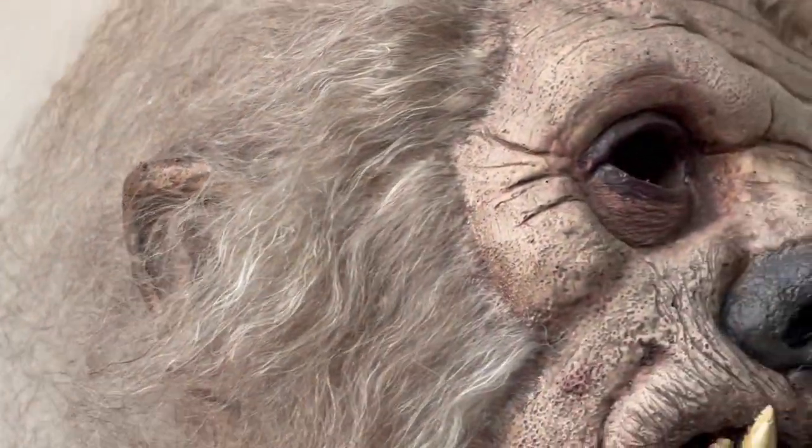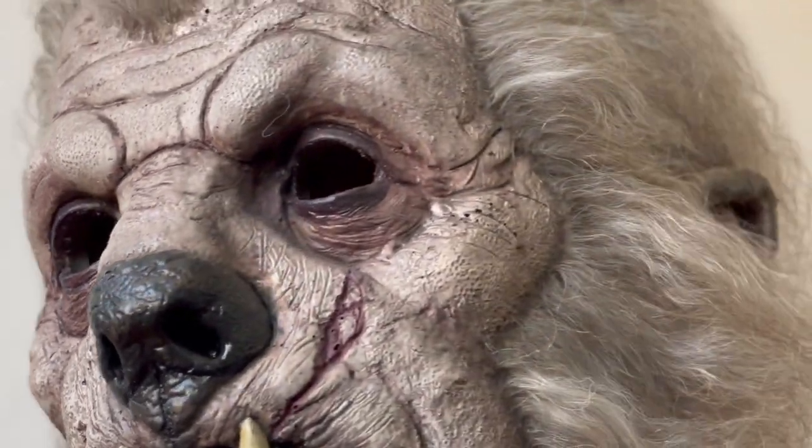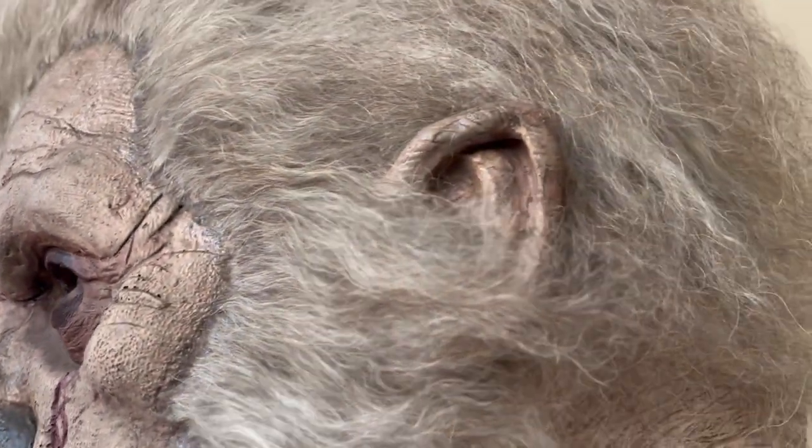The sculpt was so intricately done that the entire head was covered in pores and veins and wrinkles, and there did come a point when I really had to consider whether I wanted to cover this. But ultimately I decided a werewolf needed hair to really complete the look.